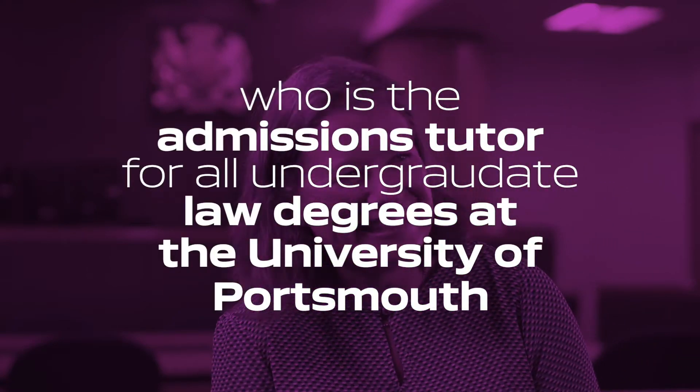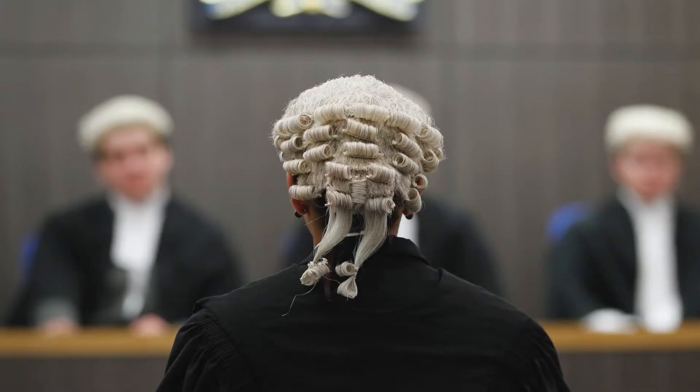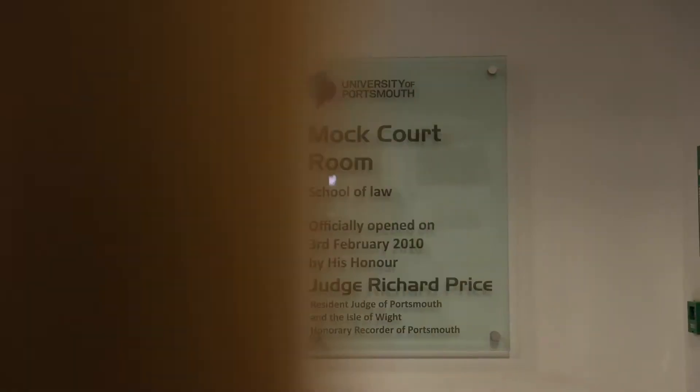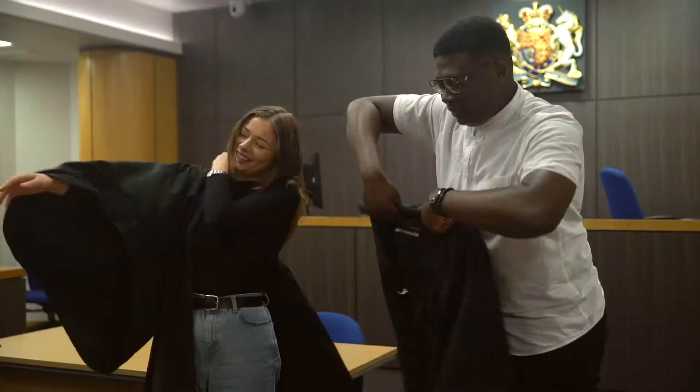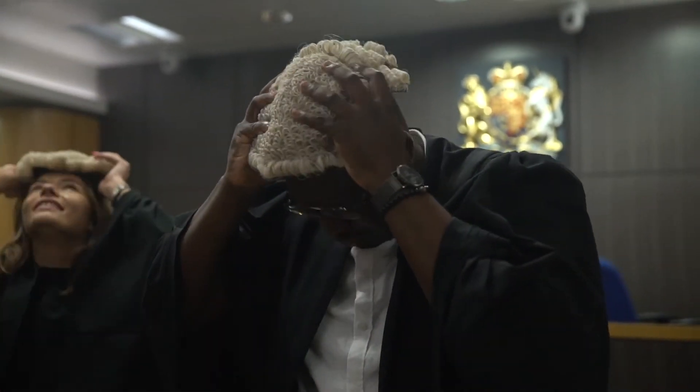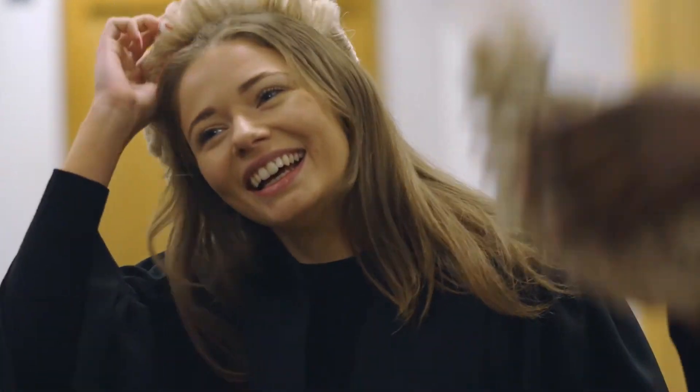The benefits of having a replica Crown Court are that if one of our students wants to be a barrister in the future or a solicitor advocate, then it really gives them the opportunity to practice a trial and various court hearings in a courtroom setting. Although this is a Crown Court — so it's a criminal court — we also use it for civil cases too.